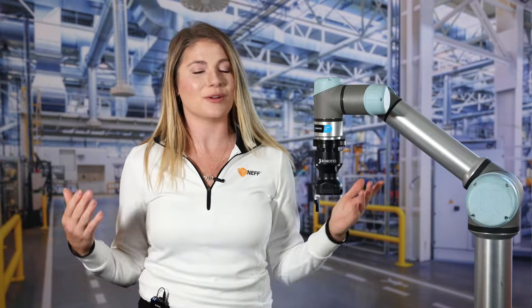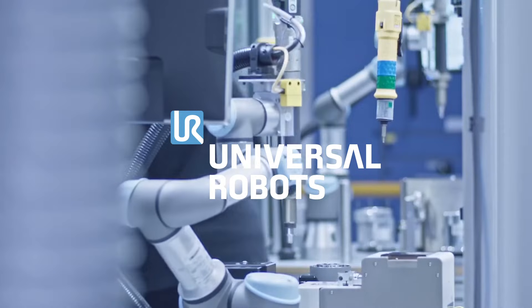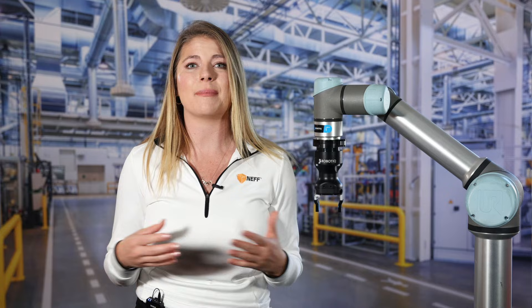So which one should you choose for your operation? Lucky for you, you don't have to make that decision alone. NEF represents both Kawasaki Industrial Robots and Universal Robots Cobots. Both are top-tier companies with best-in-class products, and the team of robot specialists and application engineers at NEF would be happy to explore your operation and consult on the best robot automation solution for you, now and in the future.